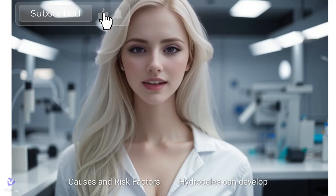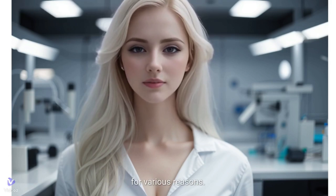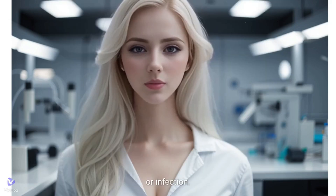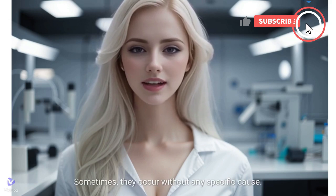Causes and risk factors: hydroceles can develop for various reasons. They might be present at birth, or develop later in life due to inflammation, injury, or infection. Sometimes they occur without any specific cause.